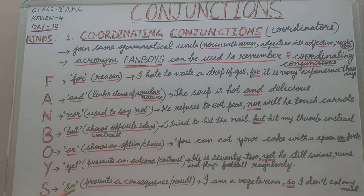The letter S stands for the coordinating conjunction SO. SO is used to present a consequence or result. For example: 'I am a vegetarian, so I don't eat any meat.' The result of being a vegetarian is that I don't eat any meat. So, FANBOYS is the acronym used to remember the seven coordinating conjunctions. Thank you.